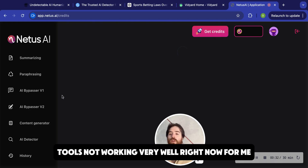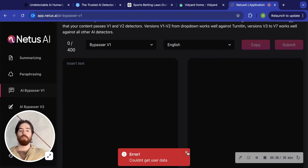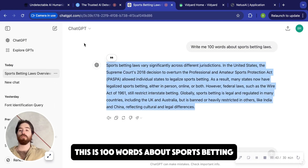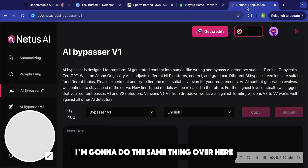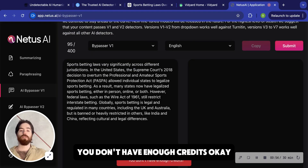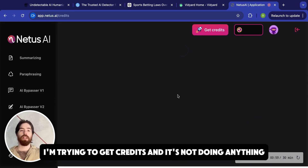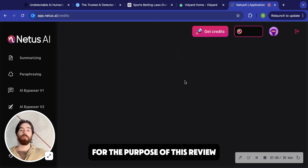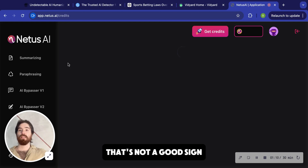The tool's not working very well right now for me, so we'll just see what happens. I'm going to take my text from ChatGPT — this is 100 words about sports betting — and paste it into Grubby AI and hit humanize. I'm hitting submit on Needus AI. It says you don't have enough credits, and I'm trying to get credits but it's not doing anything. So this site seems to not be working right now. For the purpose of this review, this is not a very good tool because you can't even let people pay. That's not a good sign.